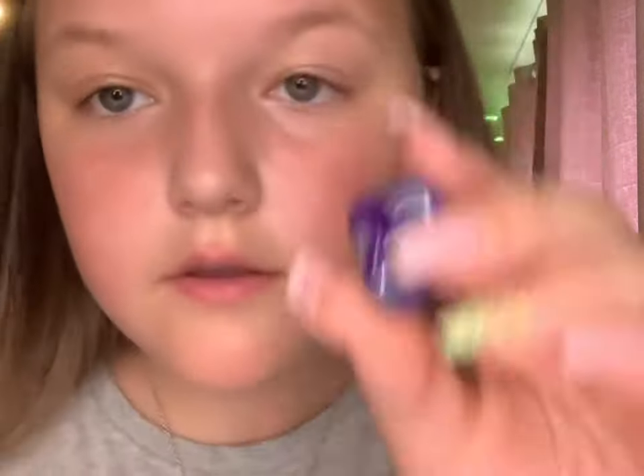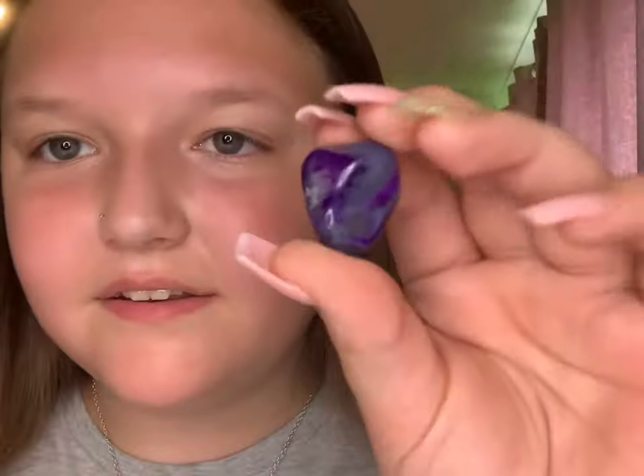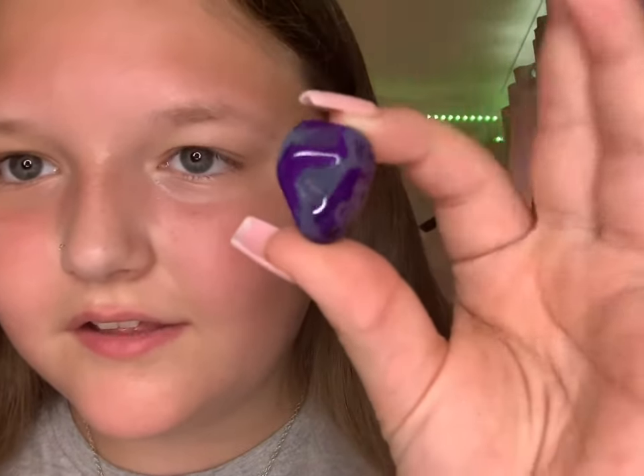Oh, this is my purple agate — whoa, that is extremely pretty! I don't know if this is real because it does look painted. It looks a little too good to be true.